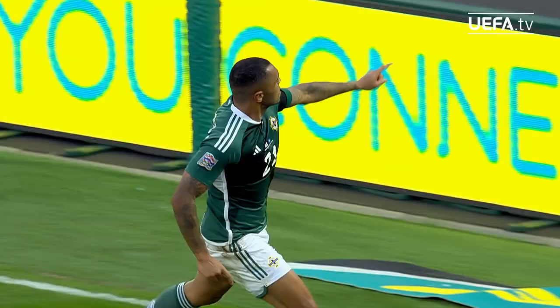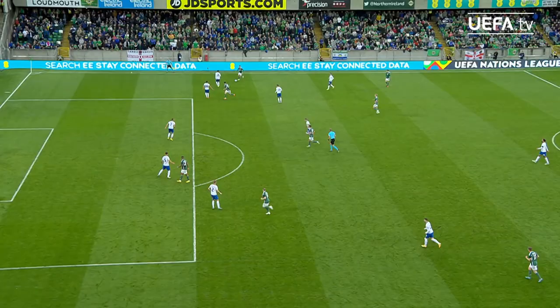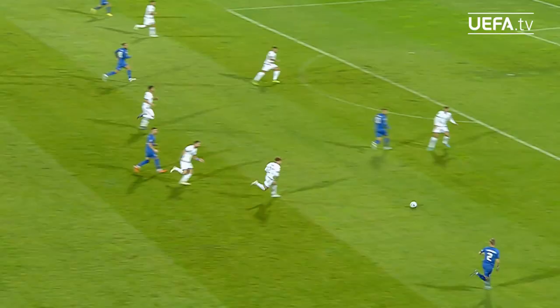McGuinness! So wonderful! And in time, there is late drama. Josh McGuinness — the header planted into the top corner.